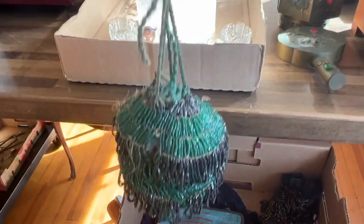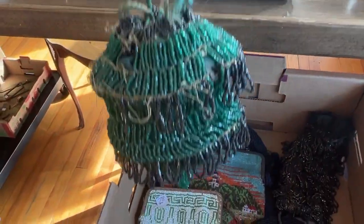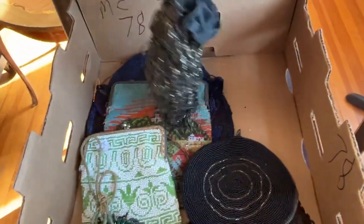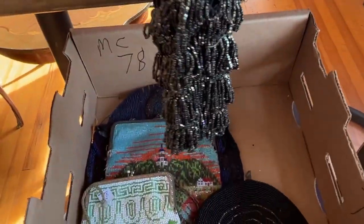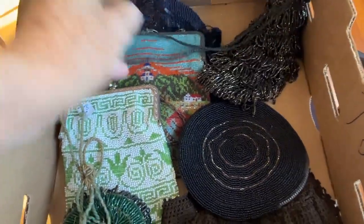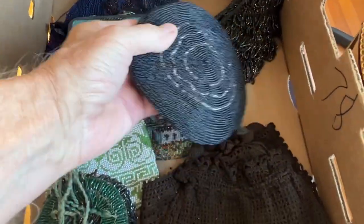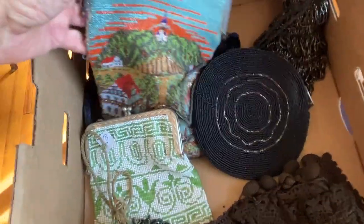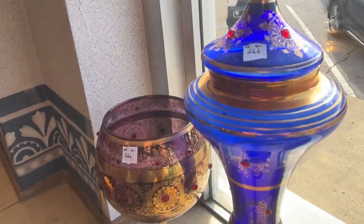These are vintage purses — you can look at the pictures, but they just don't do it any justice. Enough purses. Venetian — a couple Venetian pieces right there.